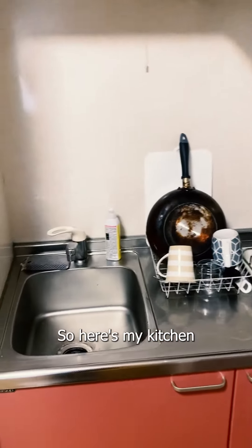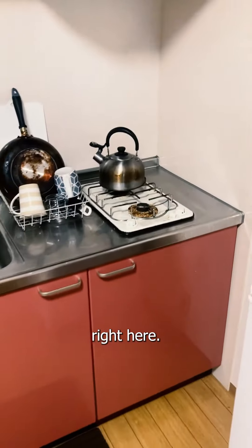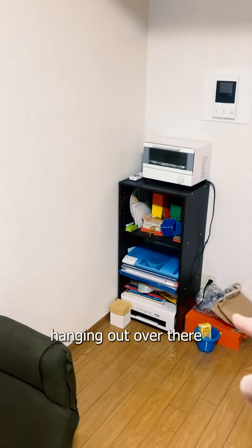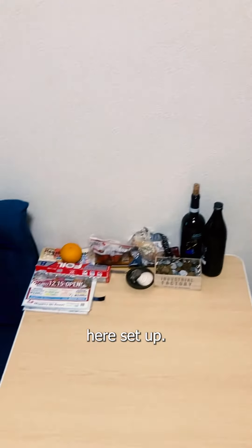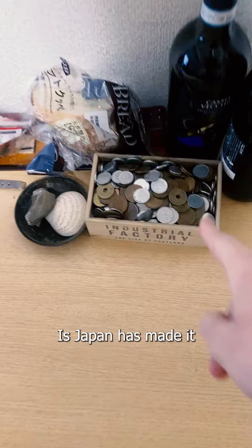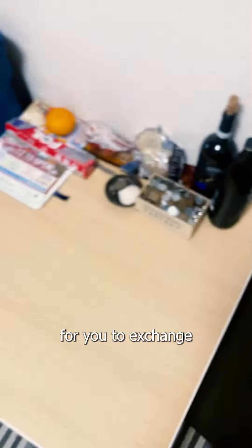Here's my kitchen right here. I've got all my school stuff hanging out over there with a nice table set up. And here's my coin collection, because Japan has made it nearly impossible for you to exchange your coins.